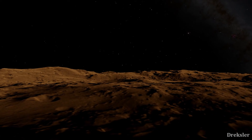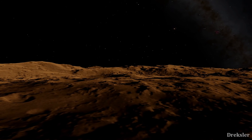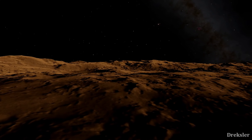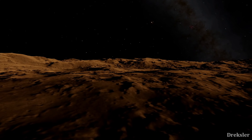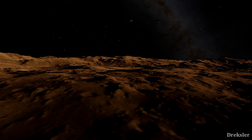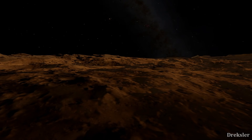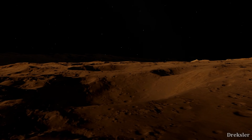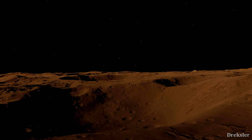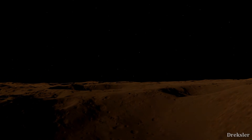While moving about on Iapetus in your spacesuit, you would notice how insanely light you would feel. Its gravity is about 44 times weaker than Earth's, so you would feel about 44 times lighter. If you're about average weight for a human on Earth, on Iapetus you would be about as heavy as a pineapple on Earth, and you would be able to jump much higher than on Earth.